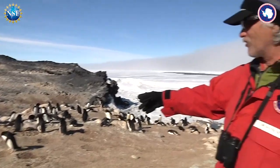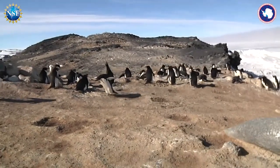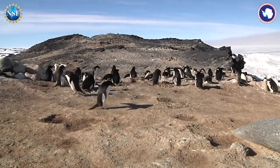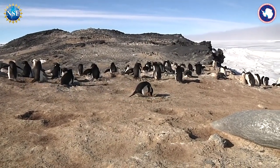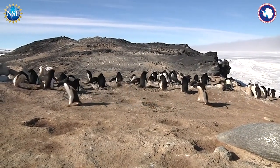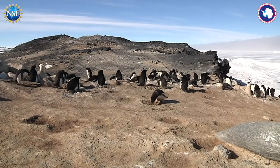It was a nest that somebody went to see, and as soon as he left, everybody else came and started taking his rocks. That's why you need to have a pair of penguins — if you want to have a good rock pile, one penguin always has to be there to defend it.